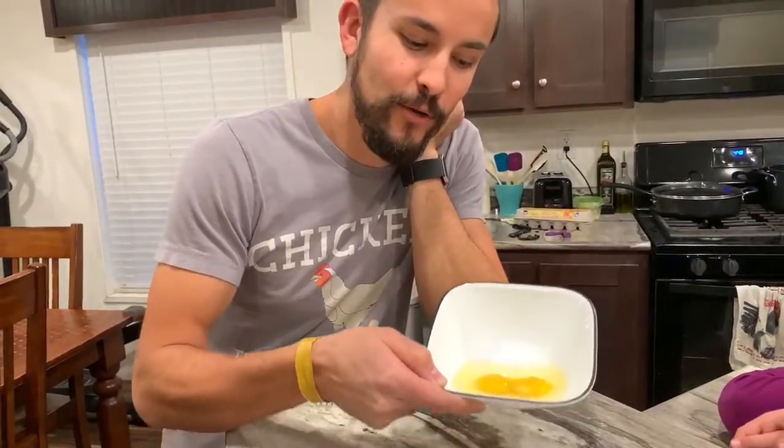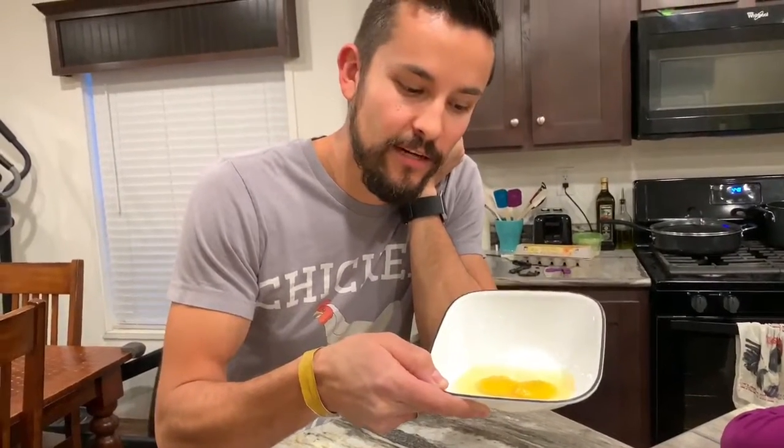Yeah, so that was pretty cool. There were two yolks in there. This is Maple Border 78 reporting live.